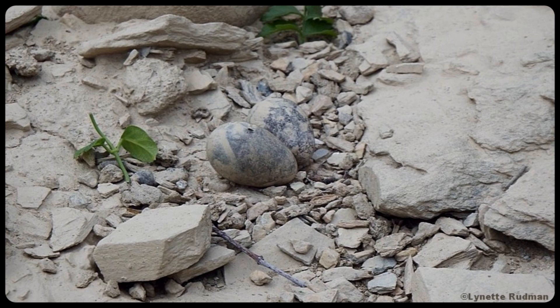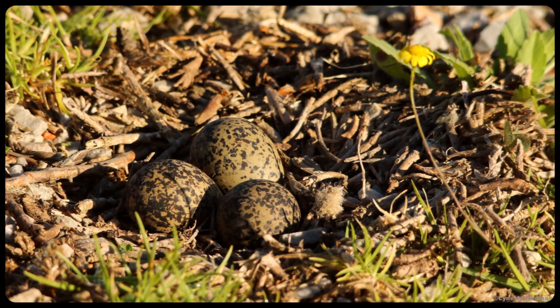These Three-banded Plover eggs blend in with the gravel they are lying on. Nests that are on the ground have to be very well camouflaged. Note how these speckled eggs of a Water Thick-knee are hard to see, especially from a few meters away.